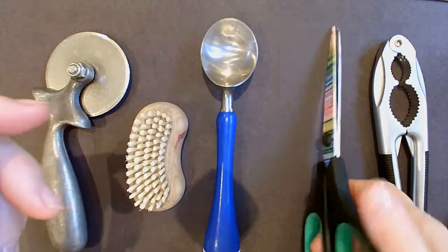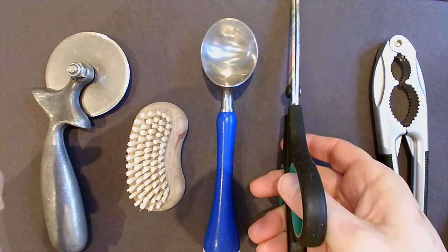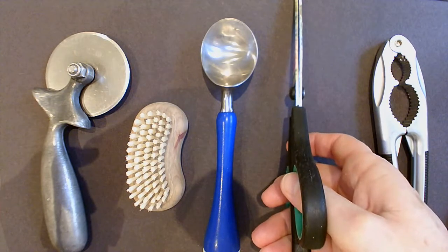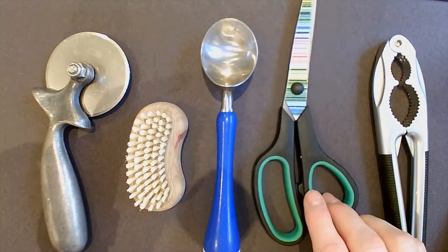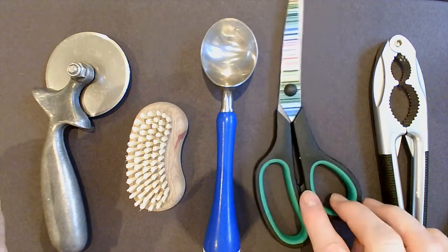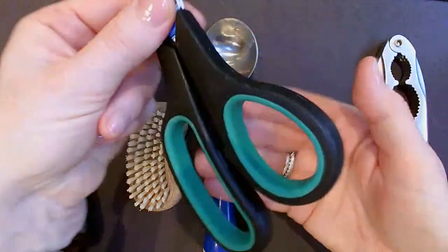The reason the scissors are curved is that when you're cutting you very often want to make sure your hands are out of the way. By having the scissors curved, my hands are further back and not touching the table. Secondly, the handle itself has been designed thinking about the human hand.